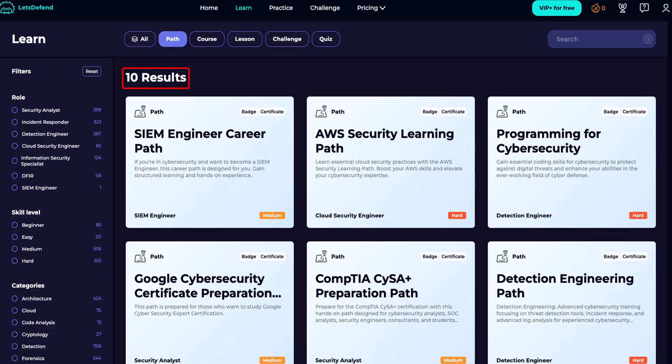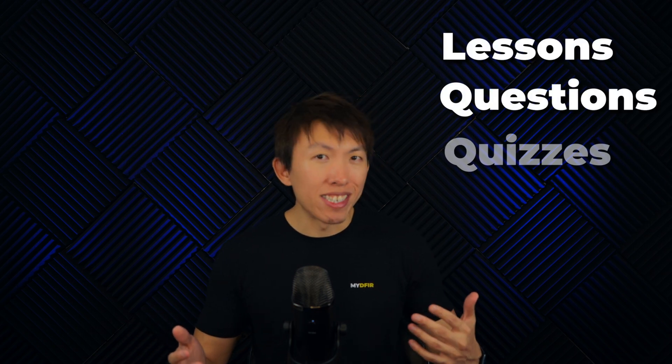As of this recording, Let's Defend has 10 learning paths that consist of Sim Engineer, Programming, Malware Analysis, SOC Analyst, and many more. These learning paths are made up of multiple courses, which have various lessons, questions, and quizzes, which will help you as a student focus on what really matters.